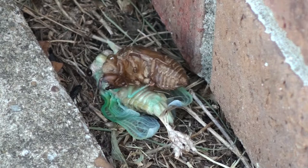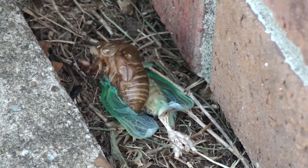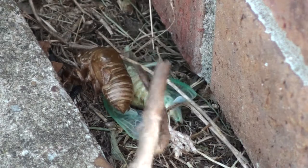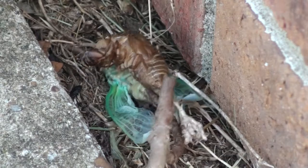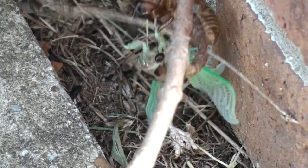Typically, the cicada's shell will stay attached to the original structure while it detaches from the shell. However, this cicada seemed to be having a little bit of difficulty. After a while of watching the cicada struggle with its shell, I decided to lend a helping hand.